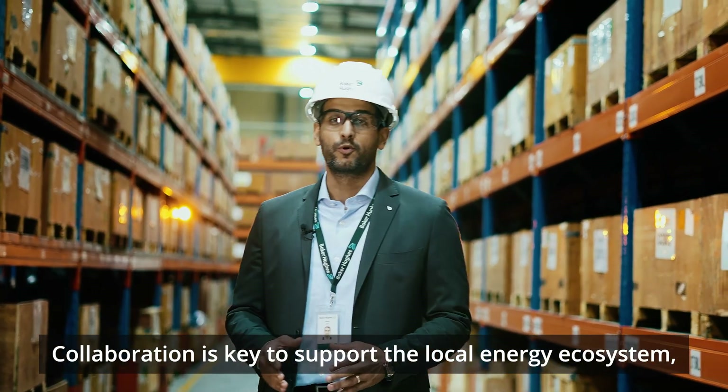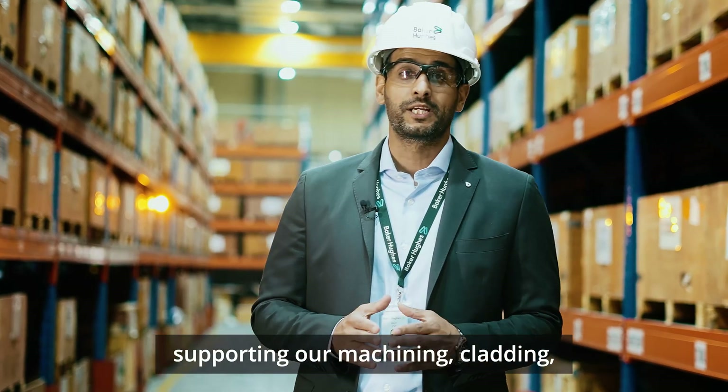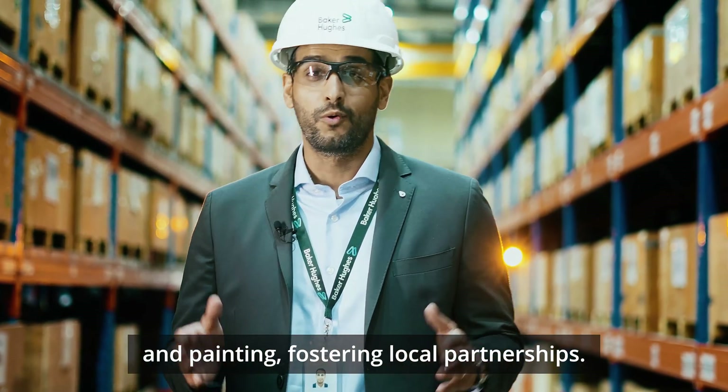Collaboration is key to support the local energy ecosystem, with a significant number of local vendors supporting our machining, cladding, and painting, fostering local partnerships.